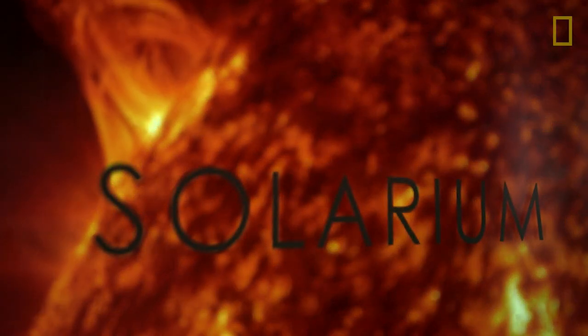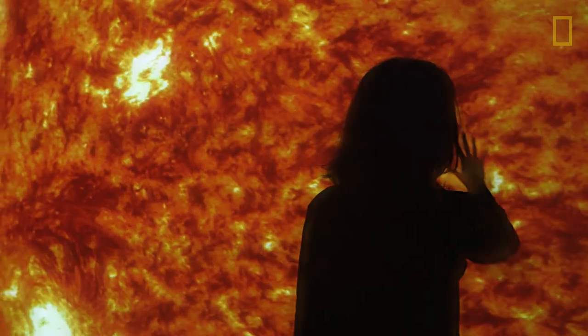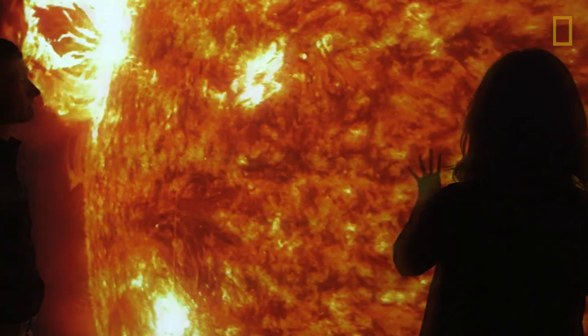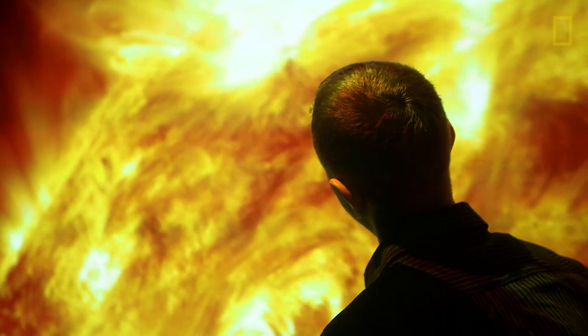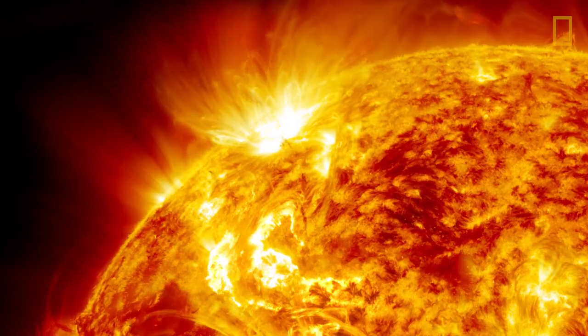When people enter Solarium, we want them to be able to experience the really wonderful, awe-inspiring, yet soothing sense of calm you get when you're viewing this material in this way.